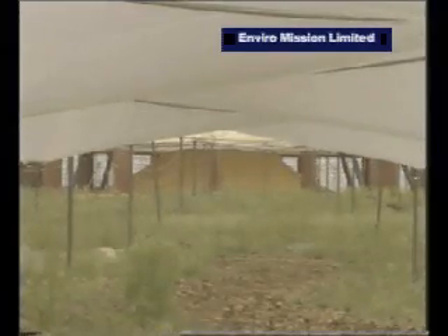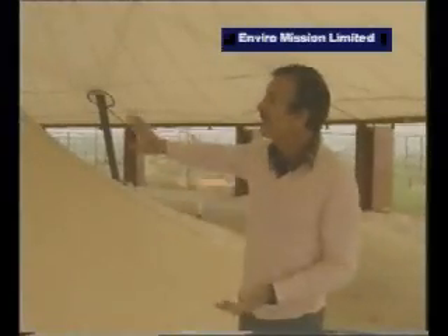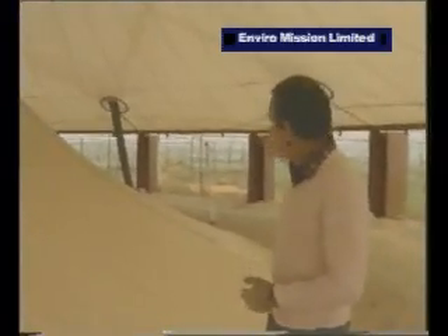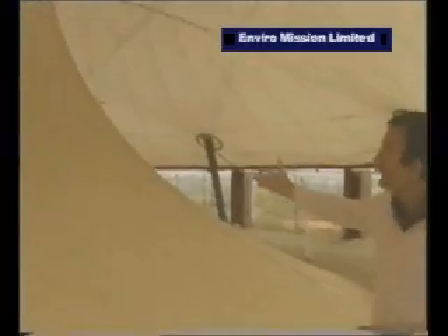This is the funnel, as it's known, and it's not much more really than two curved capes made of a polymer-coated fabric, which gives a smooth transition for the air coming in from the collecting area outside and going up into the chimney above, where you can just see the blades of the turbine turning slowly around.